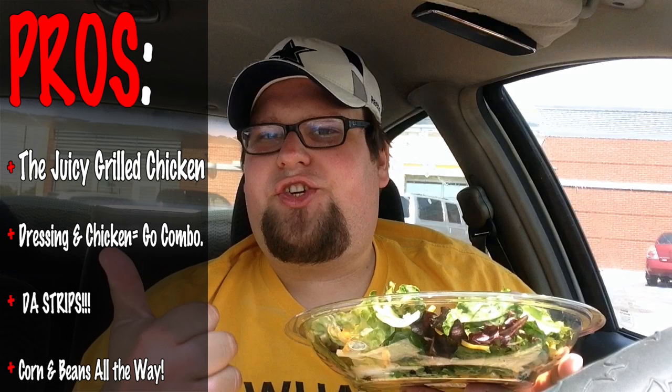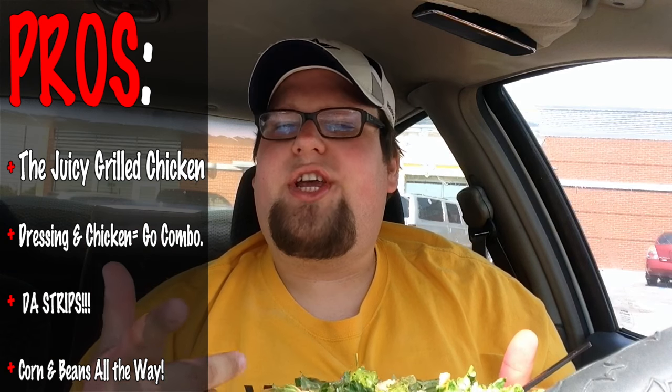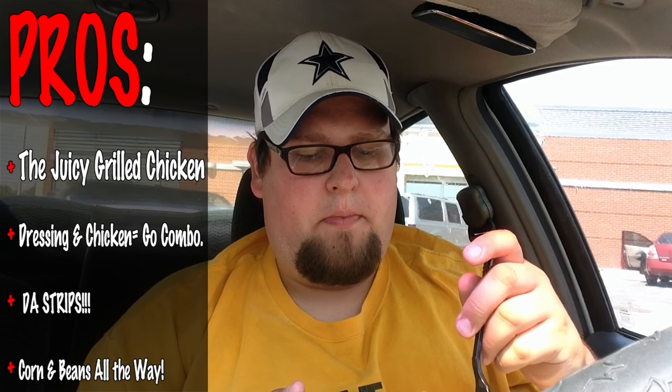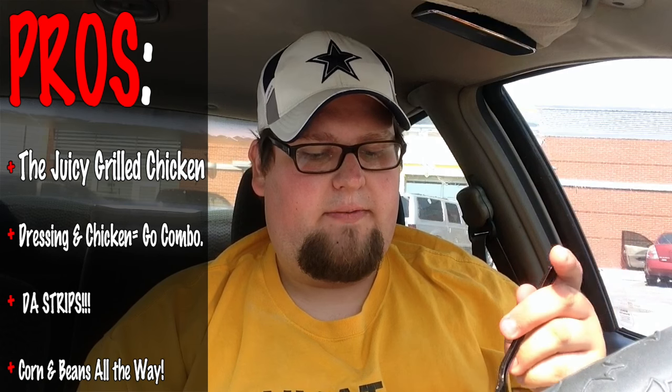Without further ado, let's get the pros and cons. Pros: the chicken is juicy, the dressing with the chicken is a nice added glaze flavor to it, and the crunchy strips plus the corn and the beans — fantastic. I would definitely get this again, especially if I'm trying to eat something light before a big dinner, something like that for lunch.